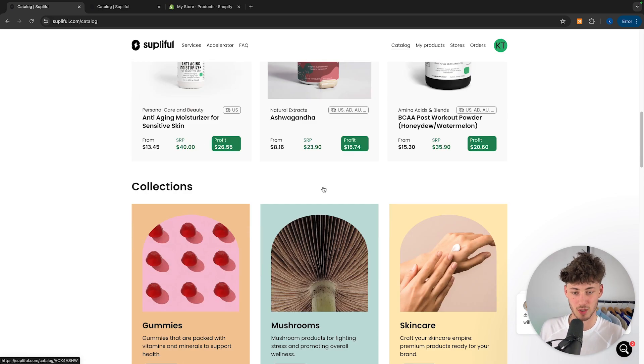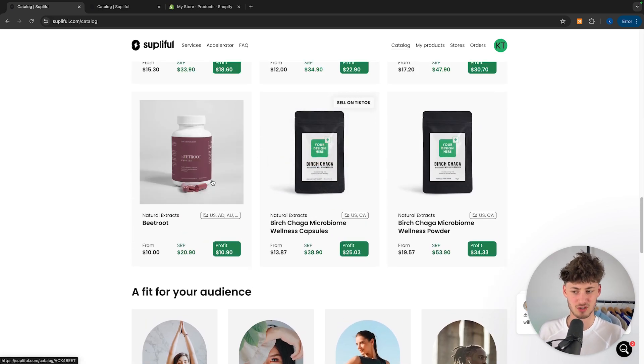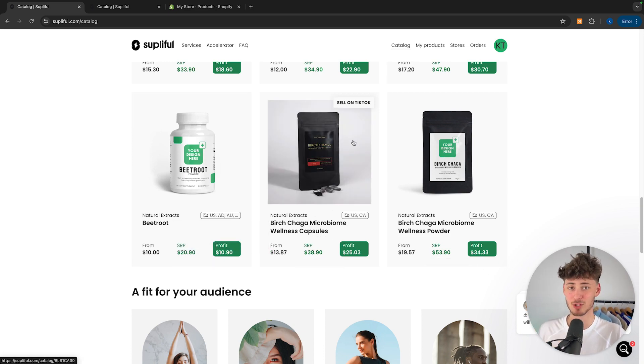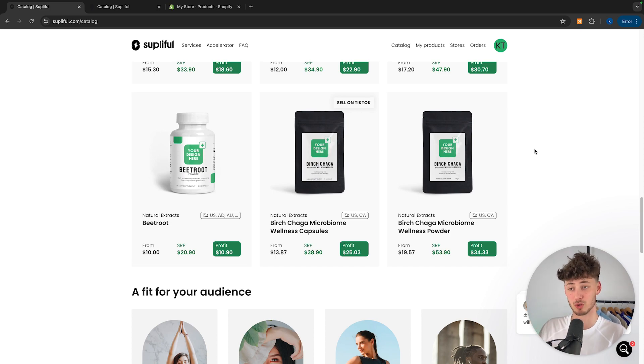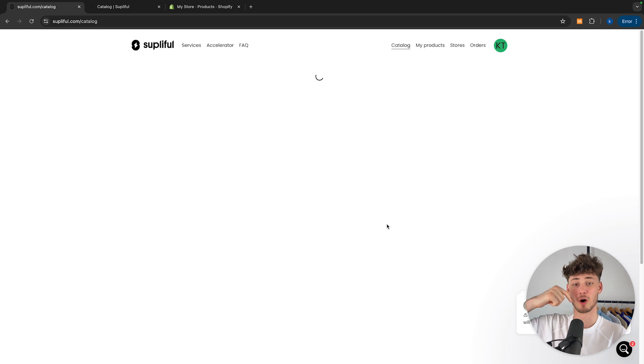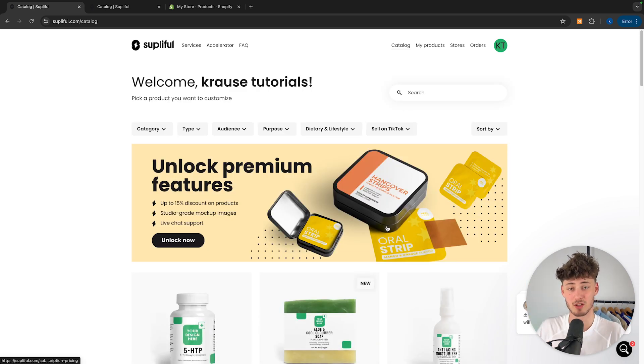They are going to have ashwagandha, creatine, and also more niche stuff like beetroot, birch, chaga, and micro — either way they are most likely going to have the product that you want to drop ship. To get started I will leave you a link to Supplyful down below. Just make sure to create yourself an account and once you have registered, this is how the dashboard is going to look like.